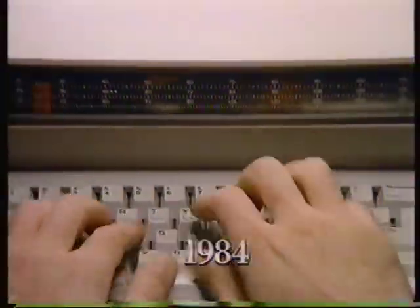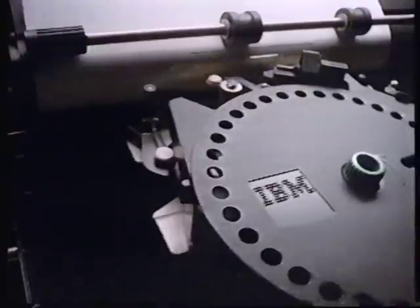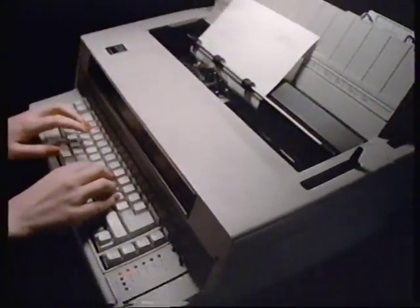1984. IBM introduces the Selectric System 2000, the Wheel Rider Typewriters, and the Quiet Rider Typewriter — a new generation of typewriters from the company that makes the typewriters secretaries prefer most.